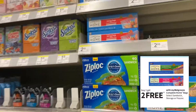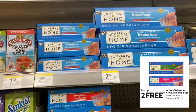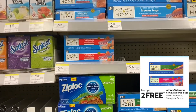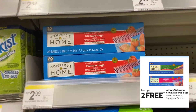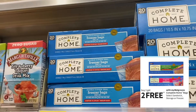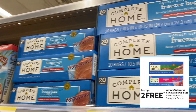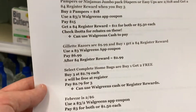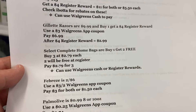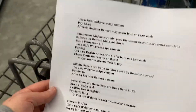One of the most favorite deals for Walgreens couponers: select Complete Home bags are buy one get two free. So if you buy three at $2.79 or $2.99 at most stores, two will be free and you'll pay $2.79 or $2.99 for all three depending on your store. You can use Walgreens cash or register rewards to pay for these — a pretty awesome deal if you want to pick some up.